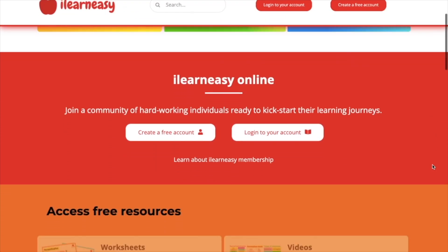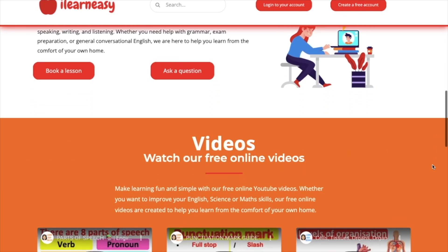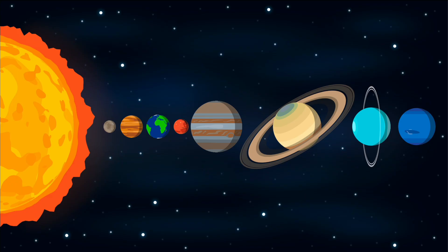To access free topic sheets, worksheets or to book an online class, visit ilearneasy.co.uk. There are eight planets in our solar system.